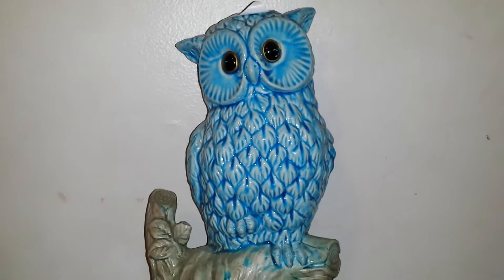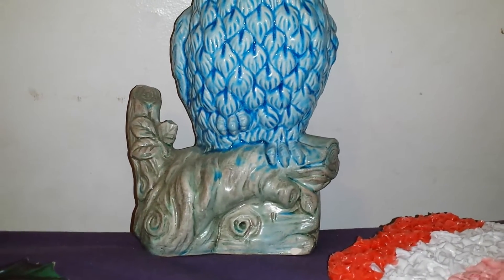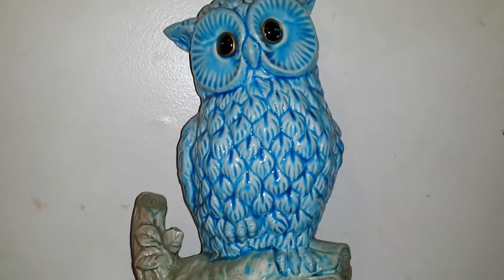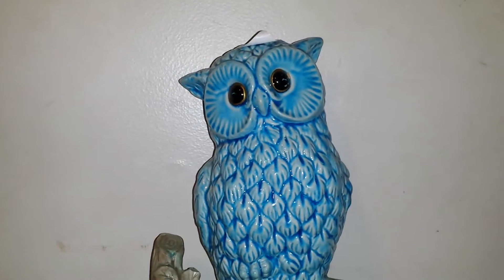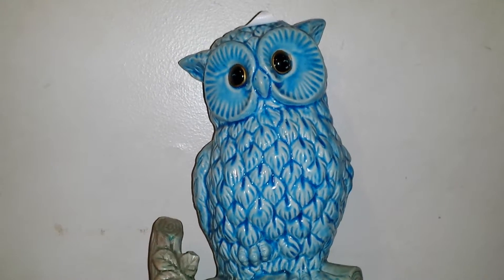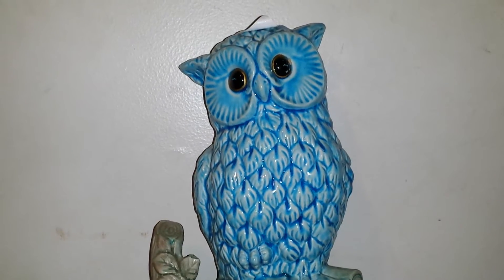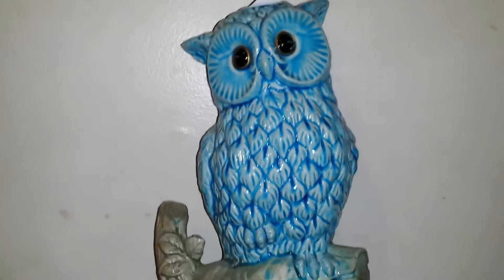Next piece I want to show you is this neat 1960s–1970s kitschy blue owl sitting on a branch, and that cost me a whole dollar. It's marked Japan. I'm going to put that somewhere — maybe on my dresser. I couldn't pass it up for a dollar; I liked the color and he's just neat. I kind of like kitschiness — for those of you who've never been on my channel, I definitely love kitschy pieces of vintage stuff.